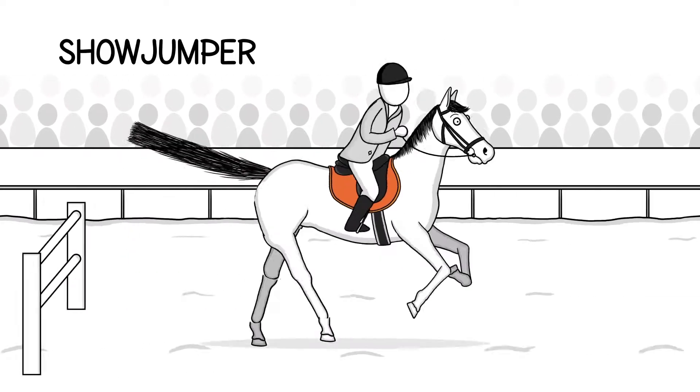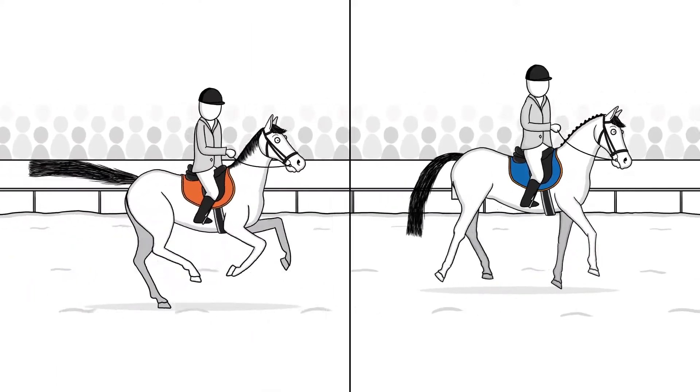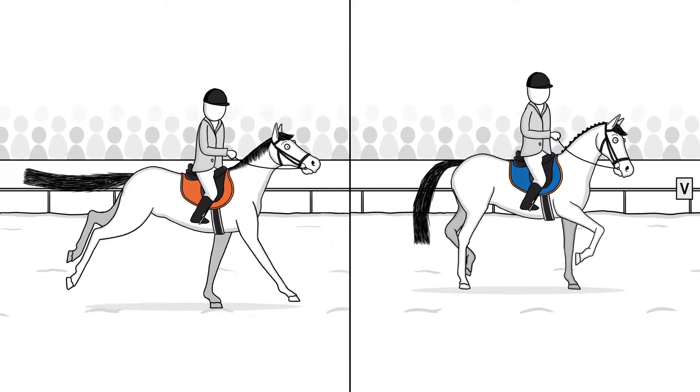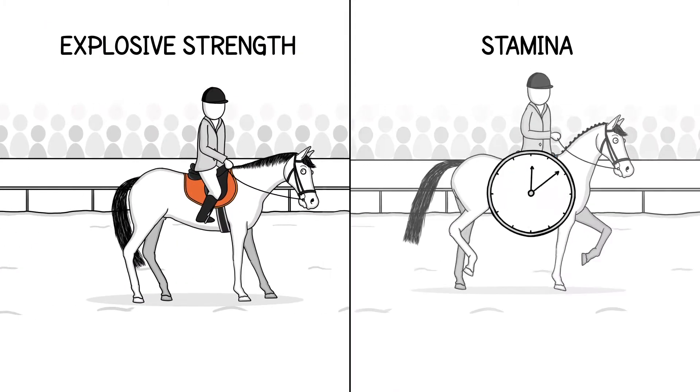This is a show jumper, and this is a dressage horse. Both are athletes, yet their muscles work differently. For show jumping, it's all about explosive strength. For dressage, stamina is important.